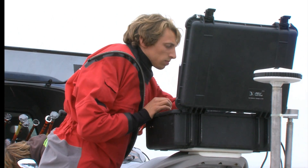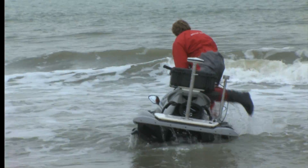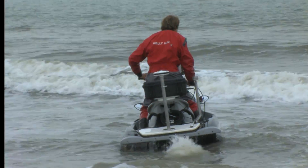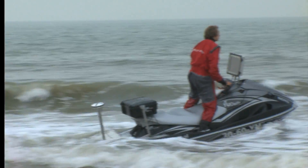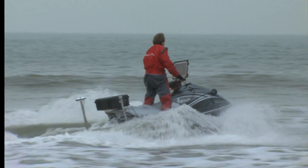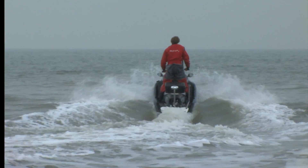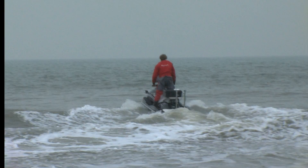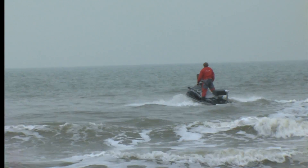The guys at Delft University have developed a jet ski with an echo sounder underneath it and a GPS receiver on top. The GPS knows exactly where the jet ski is, and the echo sounder knows how deep it is underneath. With those two data points you get X, Y, and Z, and you can construct the whole bathymetry.